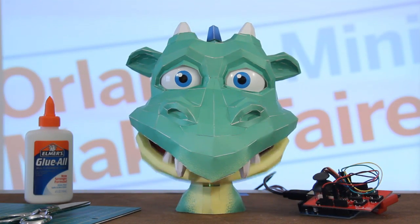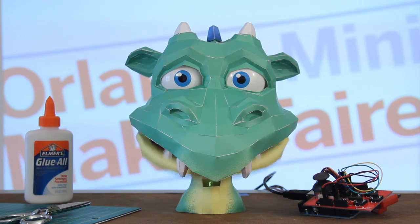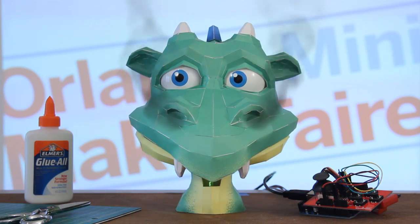Come to the Orlando Mini Maker Faire. Meet makers from across the land. There'll be lots of cool things to see, like robots, 3D printers, interactive art, rockets...